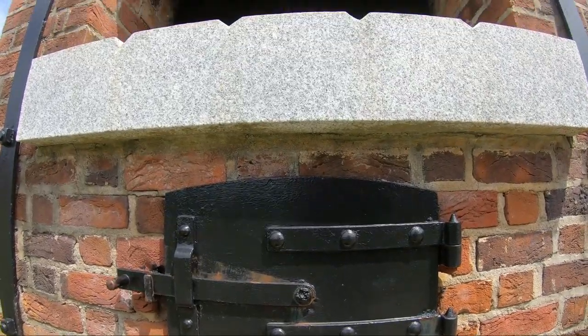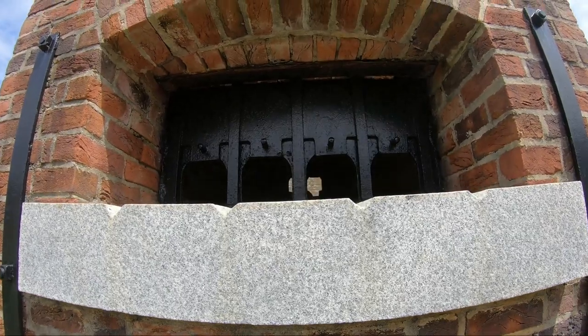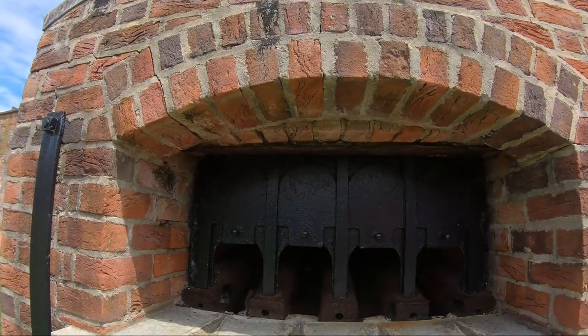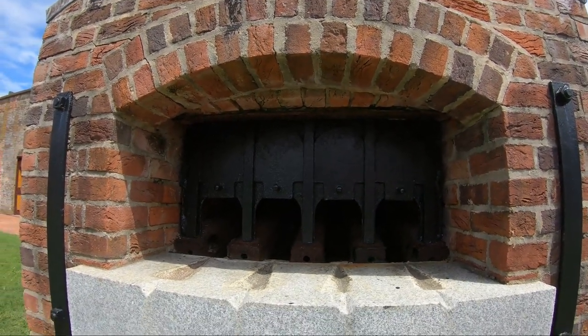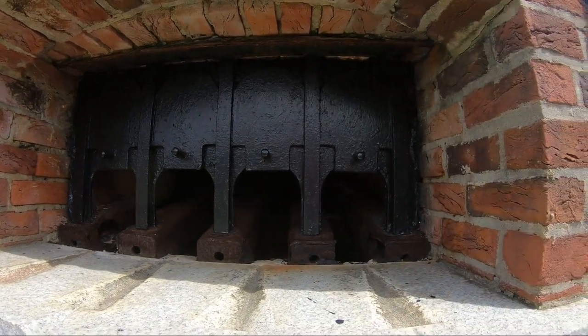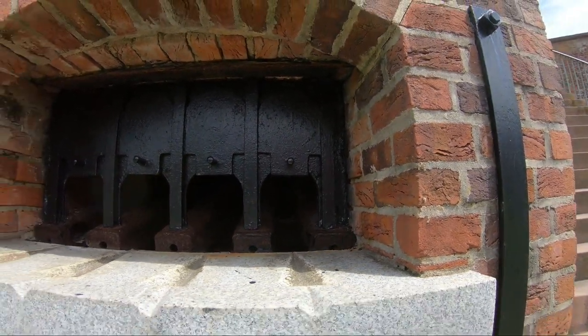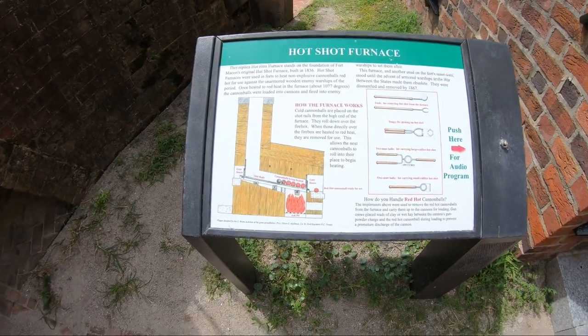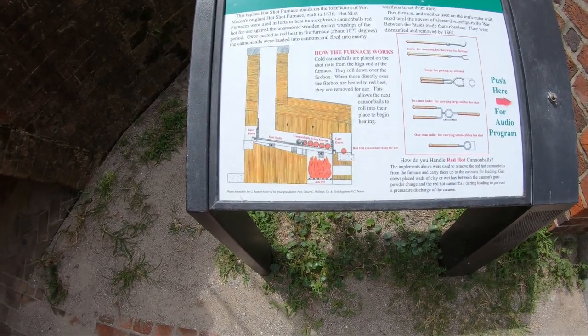This is not a pizza oven. It is an oven used to heat cannonballs to red hot so that when they're fired they would set a ship on fire.